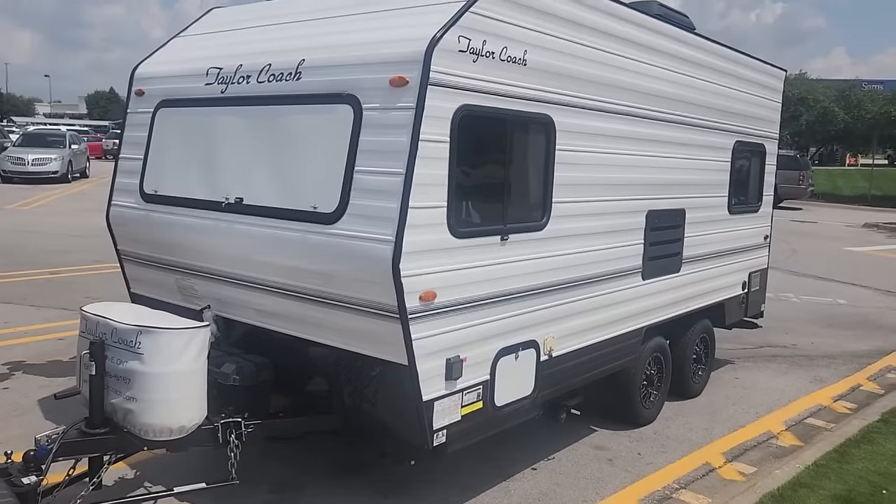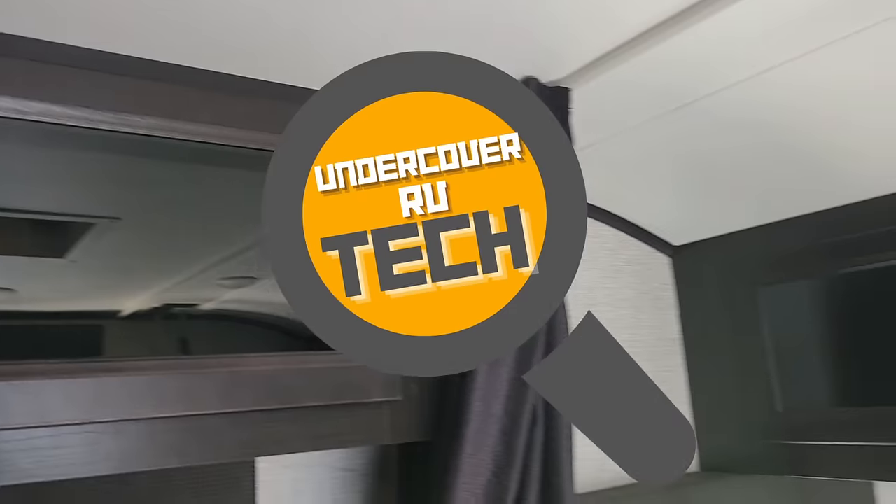Canadian or American — who makes a better RV? Today we're going to be reviewing two ultralight RVs, one Canadian built and one American built.